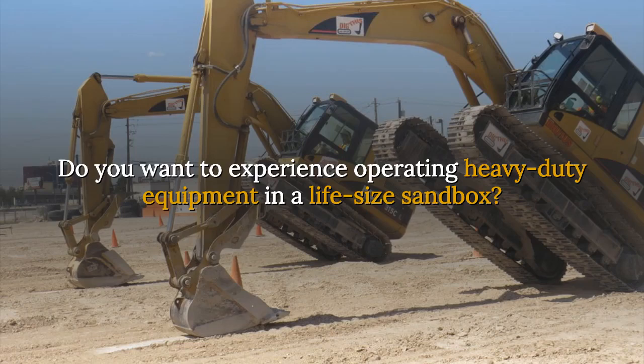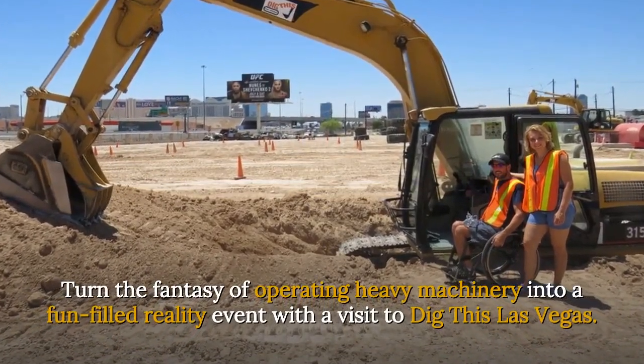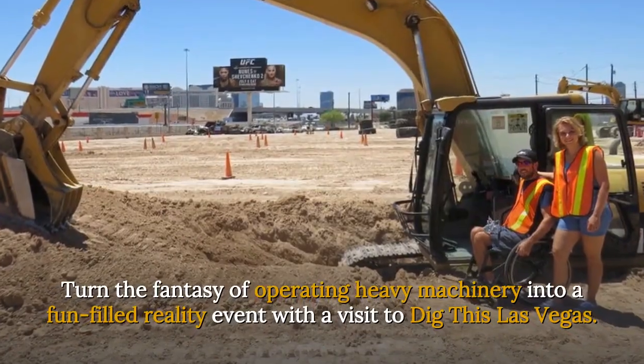Do you want to experience operating heavy-duty equipment in a life-size sandbox? Turn the fantasy of operating heavy machinery into a fun-filled reality event with a visit to Dig This Las Vegas.